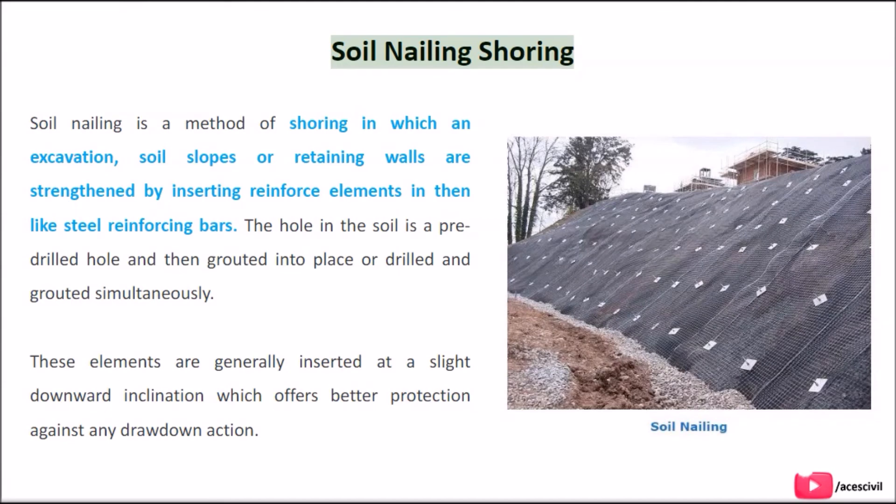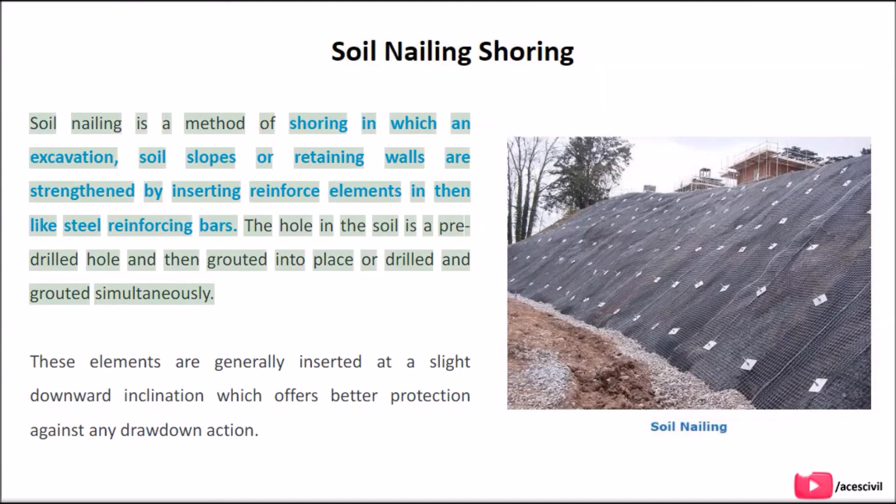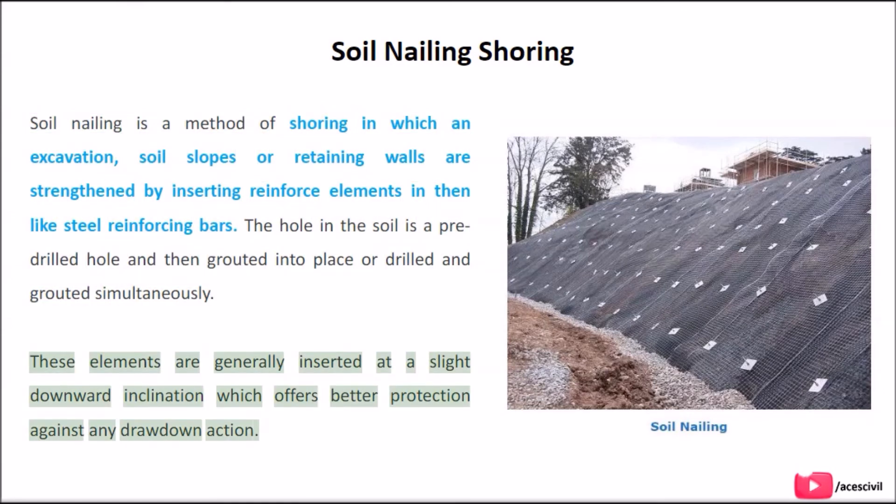Soil nailing is a method of shoring in which excavation soil slopes and retaining walls are strengthened by inserting reinforced elements such as steel reinforcing bars. The hole in the soil is pre-drilled and then grouted into place, or drilled and grouted simultaneously. These elements are generally inserted at a slight downward inclination, which offers better protection against any draw-down action.